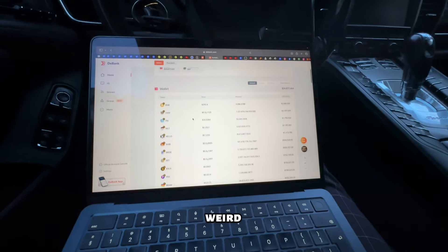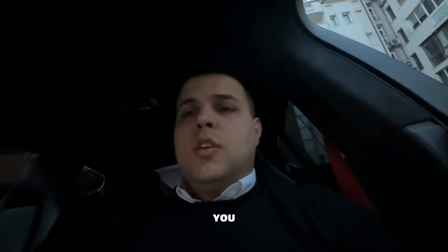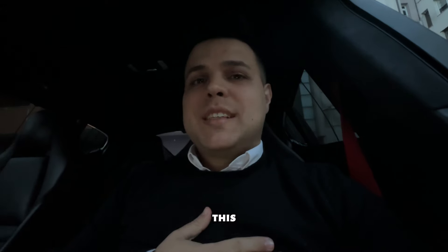This portfolio looks weird. I don't like the fact that whales are selling, but you can convince me otherwise in the comments below — definitely interested. If at least 10 people ask me to make an update video, I will. See you in the next video!